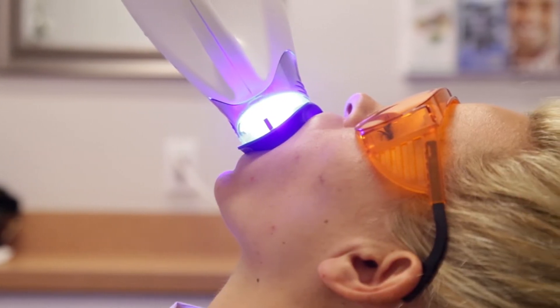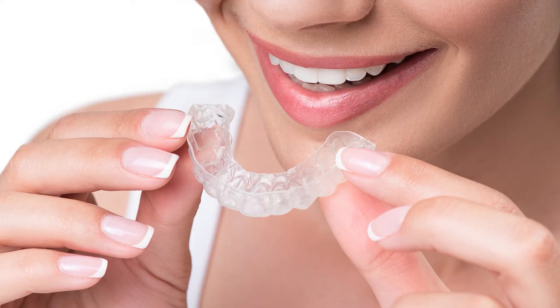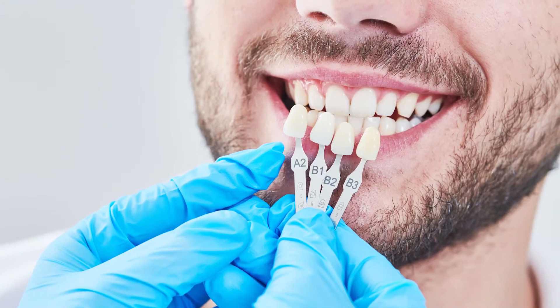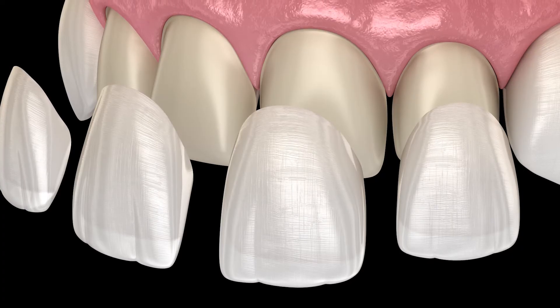The second option is to do in-office whitening or at-home whitening, where we make you a set of custom whitening trays. The third option would be veneers. If the teeth are shaped incorrectly, or there's damage or chips on the teeth, veneers are an excellent option.